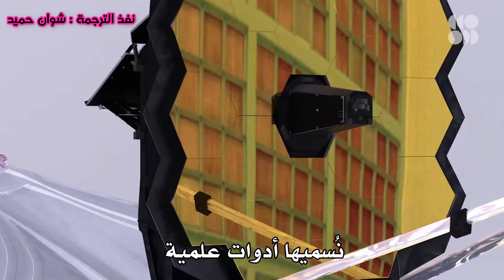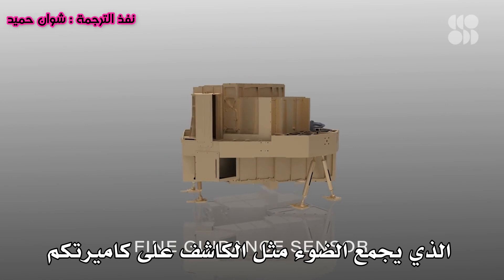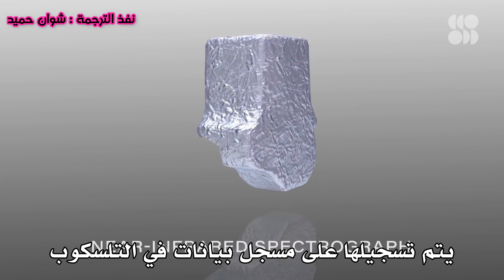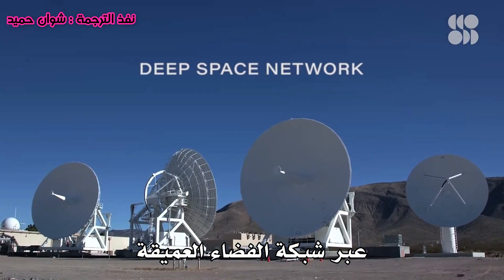We call them science instruments, but you can think of them as cameras. They each have their own detector which actually collects the light, like the detector on your camera. The light photons get converted into electrons, get recorded onto a data recorder on the telescope, and then data gets sent back down to Earth using the deep space network.